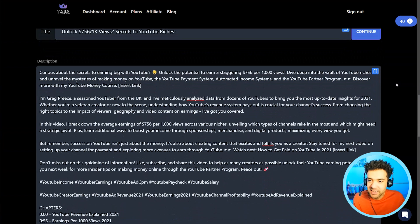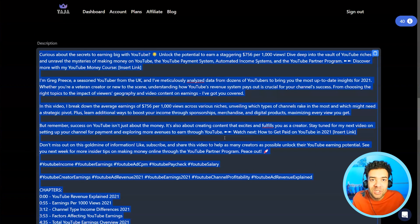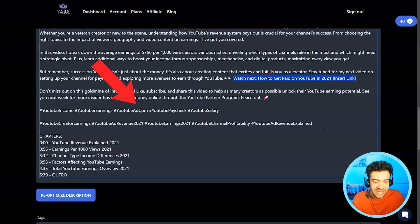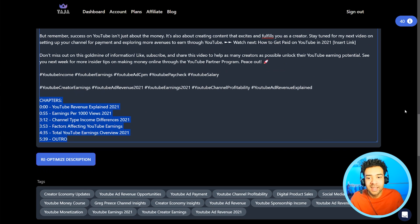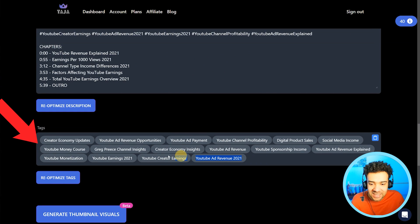Look at that — scrolling down, we see a completely fleshed out description. This is so much text that would have taken me 10 or 20 minutes to write myself, but it's done instantly. It's even recognized a link in my existing description and included it in the new one. It's added hashtags at the bottom, found the most important moments from the video, and created chapter timestamps so viewers can skip between sections. On top of that, YouTube tags have been instantly created, strengthening the video even more.